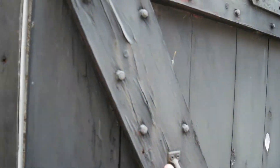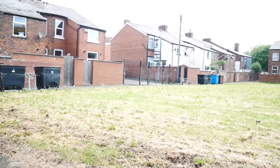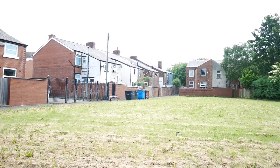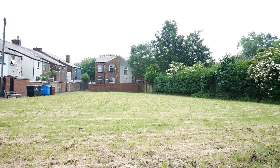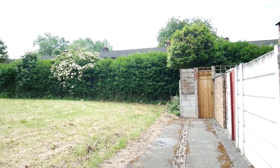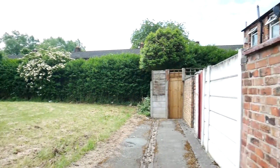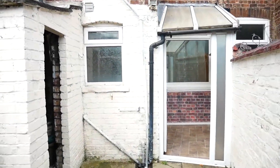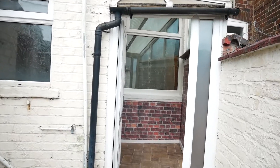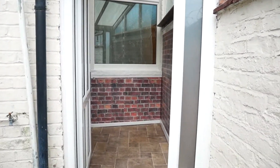Now I mentioned the green. This is a really good open space so obviously you're not overlooked, but it is a great place for the kids to play. So going back inside, you can see it's a good sized conservatory.